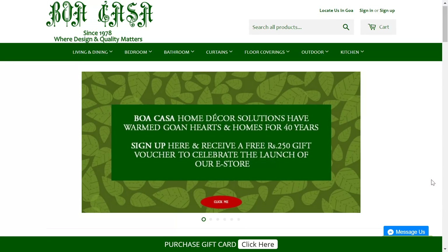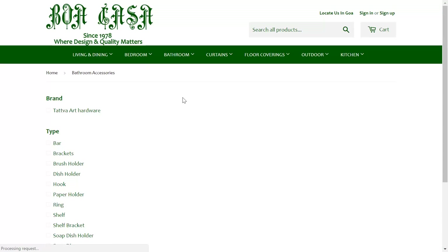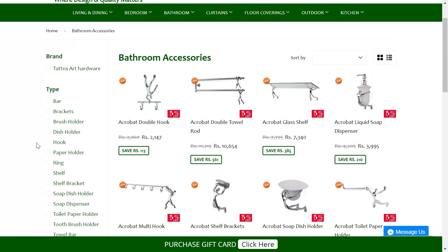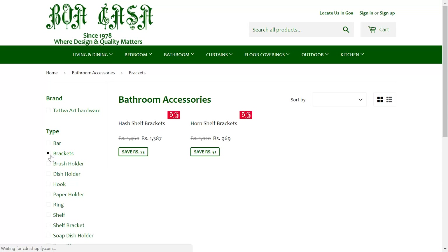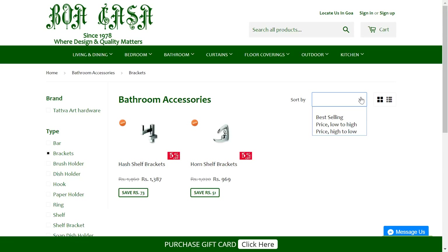You can also visit our website Boa Casa by going to bathroom accessories and it will take you to the page wherein all the bathroom accessories will open up. You can select based on various types. In case you want to see a soap dish holder, you can just click on the box and it will take you to the page wherein all the dish holders will open up. In case you want to see brackets, you can click on brackets and it will take you to the page wherein the brackets will open up. You can even sort it out by various categories.